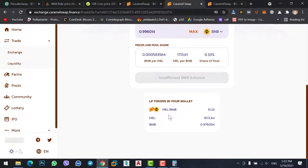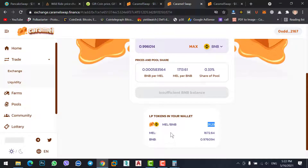Now you have LP tokens — you have 31 LP tokens. Here you can see 31 LP tokens: MAIL 6,372 and BNB 0.97. The difference is the transaction fee taken. Now go to the Farms option.